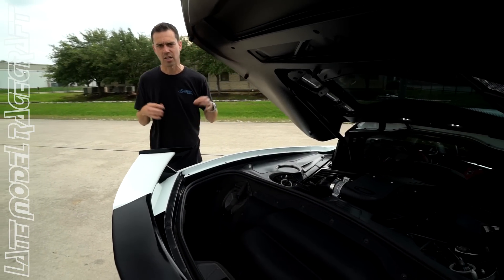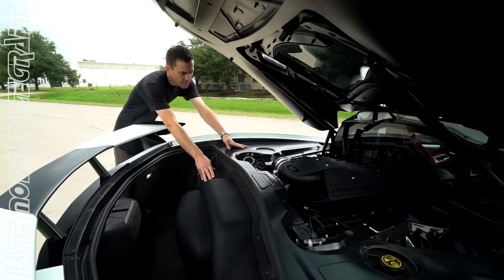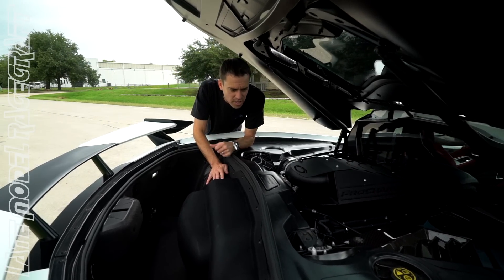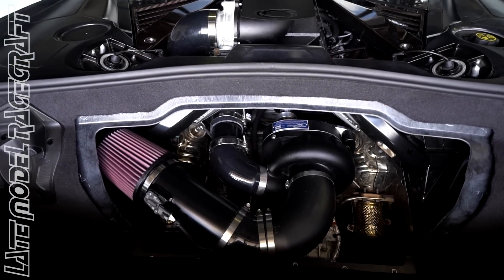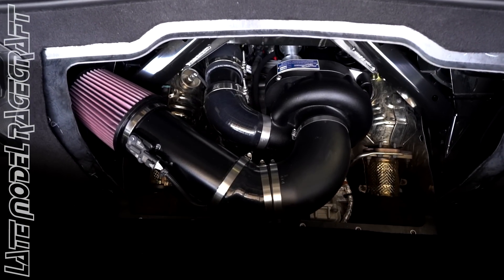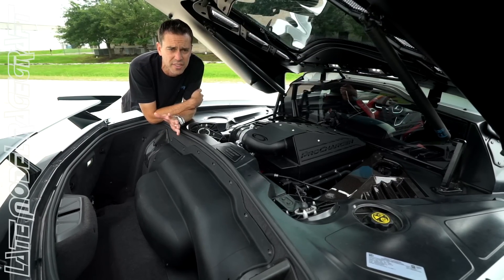Our supercharger package is equipped with a ProCharger centrifugal supercharger. It is a D1X head unit, which you cannot see because it is mounted under here, pushing roughly seven or eight pounds of boost. The car does run on just 93 or 91 octane — there is no meth needed.